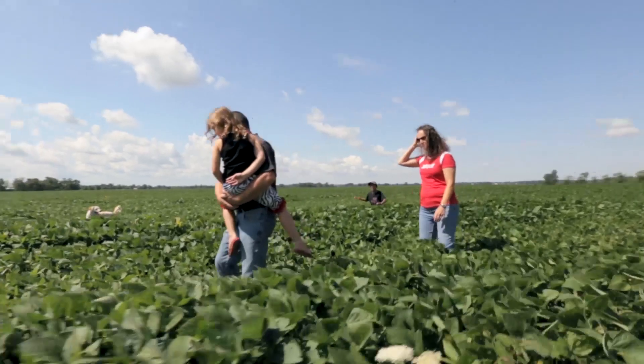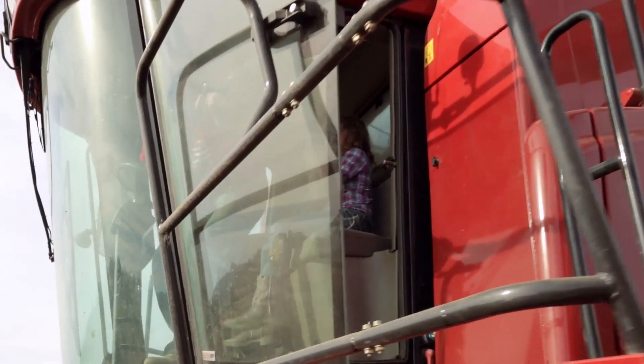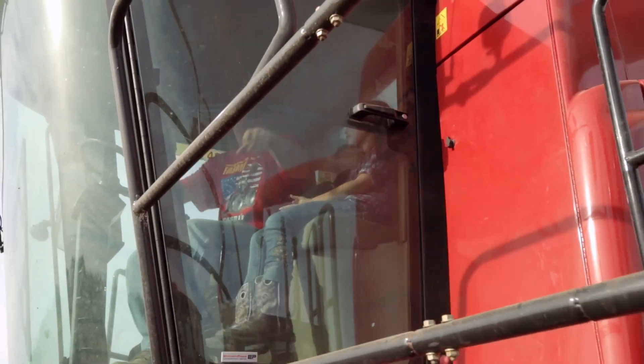The main benefit to me for the auto steer is the reduced operator fatigue. At the end of the day, you're not nearly as tired. It has reduced the stress of having to drive the tractor straight. We don't have to have our hands on the steering wheel. I have two children and it has allowed me to take time off to go to their ball games. We can have the kids in the tractors with us and do schoolwork. It's not complicated — it's just simple.